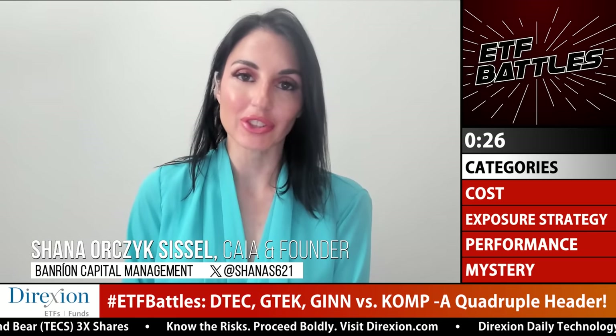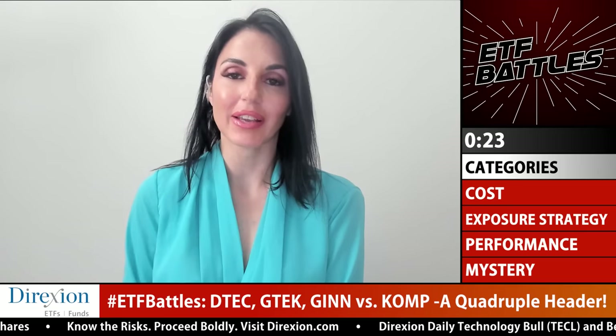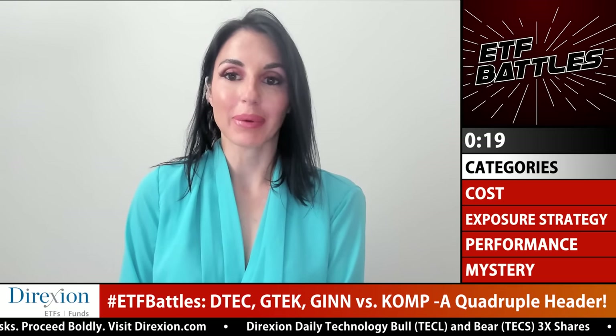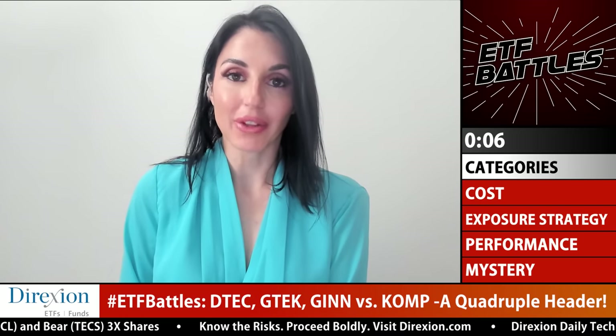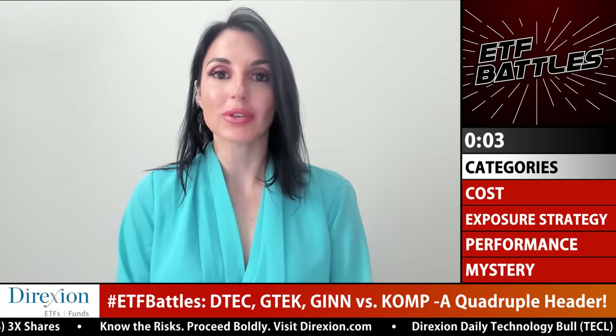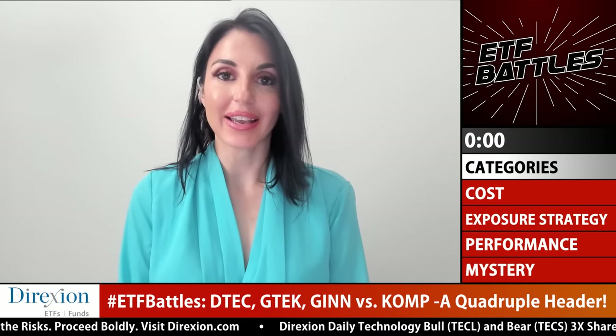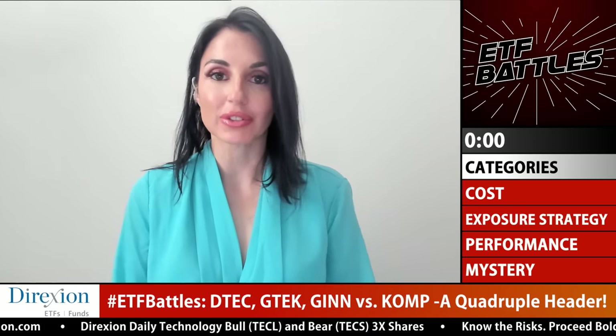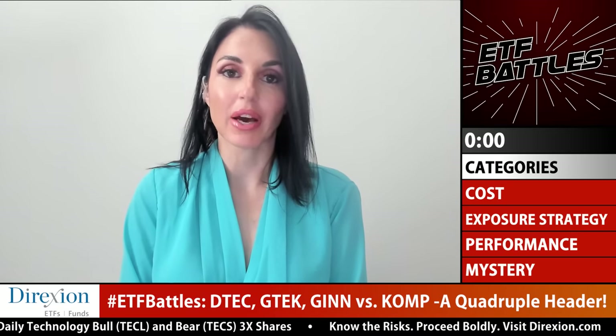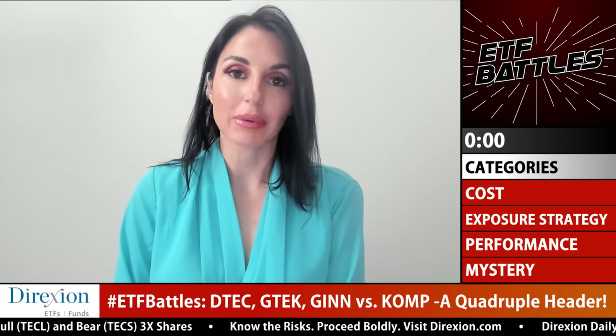Shana: I agree with Cynthia — my winner is KOMP as well. I did think about GTEK for a moment. I like that it's actively managed, and I've noticed that actively managed funds get a bad rap — people automatically think you should always go passive — but in these battles the actively managed funds actually hold up great. Still, KOMP has the most exposure across the themes, I love that it has the AI component, it has the most consistent and least volatile performance, and it's the most diversified overall.